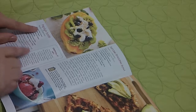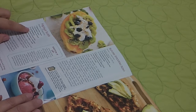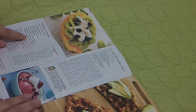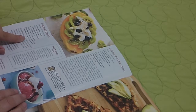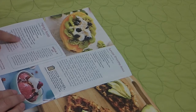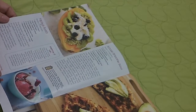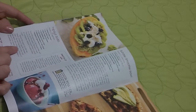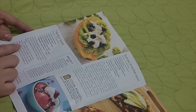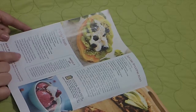Papaya boats: one medium ripe papaya, one cup of vanilla yogurt, two kiwis peeled and sliced, half a cup of blueberries, a quarter cup toasted coconut chips, two tablespoons sesame or other seeds — maybe chia seeds — and one tablespoon agave nectar or honey. Slice the papaya in half lengthwise and scoop out the seeds. Discard or save them — they're great as a peppery addition to sour dressings. Spoon the yogurt into the two halves, dividing it equally. Top with the fresh fruits, nuts, and seeds, and finish with a drizzle of agave if you prefer your breakfast on the sweeter side.